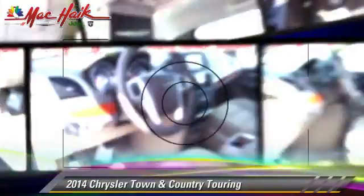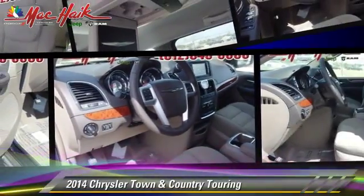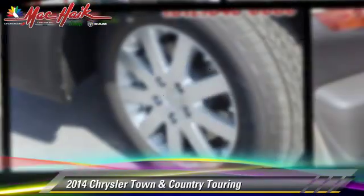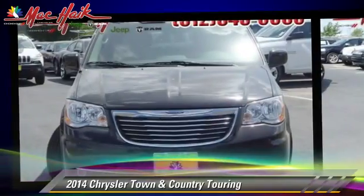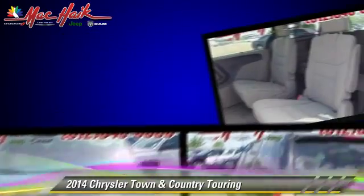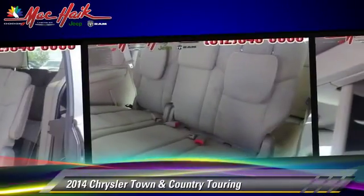The 2014 Chrysler Town & Country Touring. Powered by a 3.6-liter V6 engine with a 6-speed automatic transmission, this vehicle is well equipped.